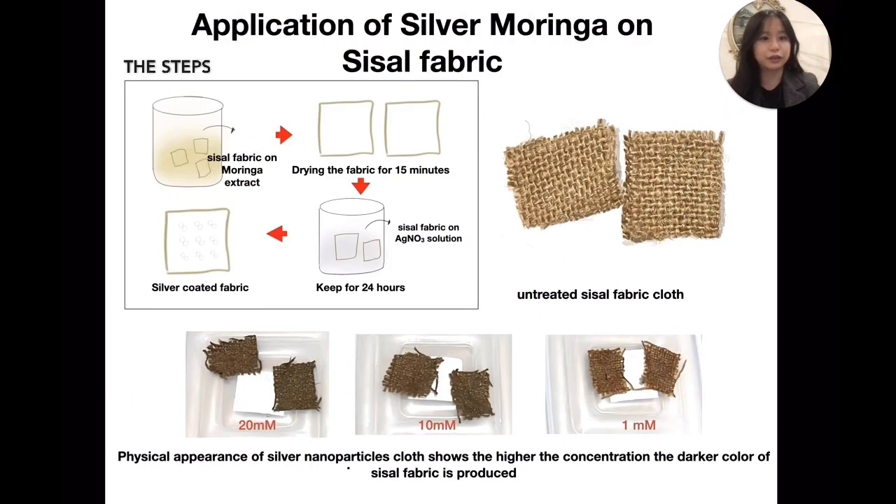With that data, the silver nanoparticle synthesis was applied to sizzle fabric through the following steps. After 24 hours, the antibacterial fabric was done, and we can see the higher the concentration, the darker the fabric.